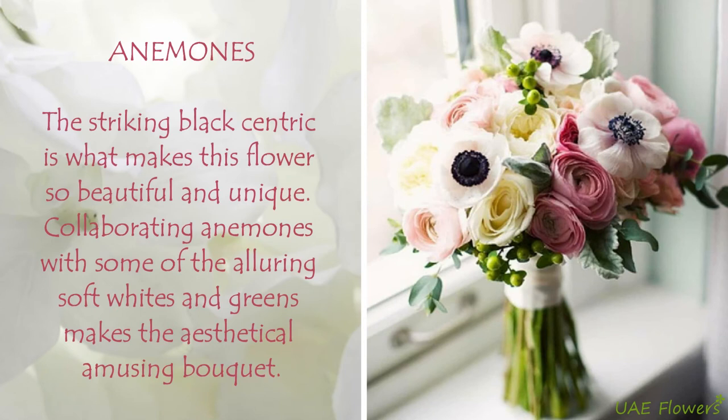Anemones. The striking black center is what makes this flower so beautiful and unique. Collaborating anemones with some alluring soft whites and greens makes for an aesthetically amusing bouquet.